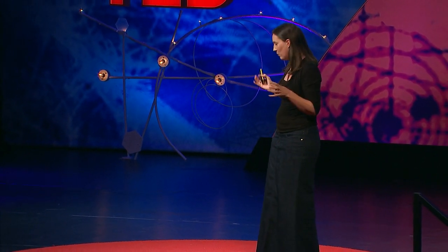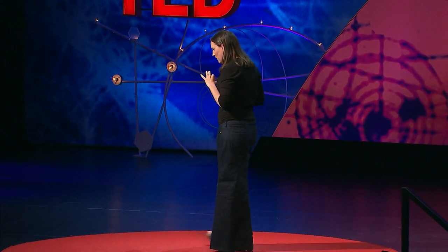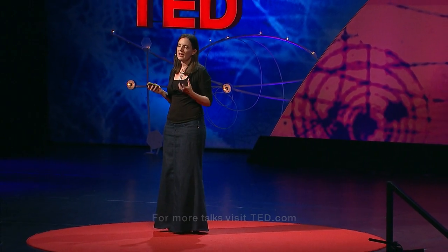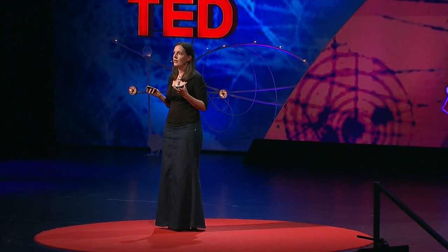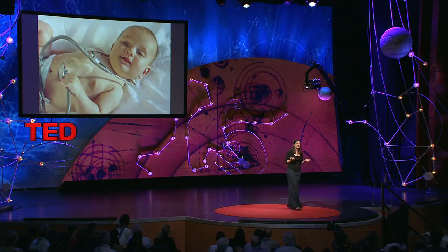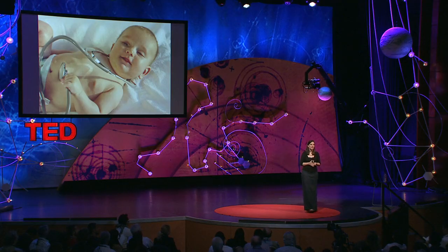Just to wrap up: being able to work in this sort of field — all of us that work in this field — it's not only super exciting science, but also has a potential to impact on patients, however big or small they are, which is really a great privilege. Thank you.